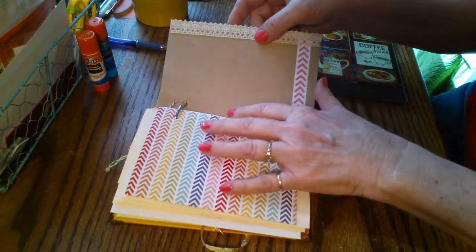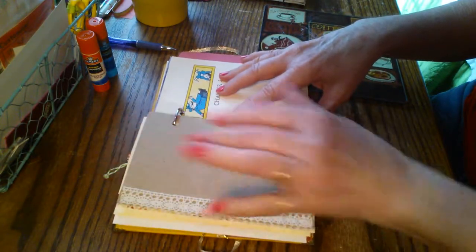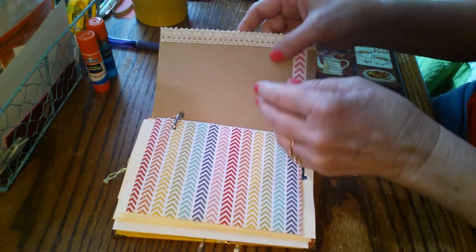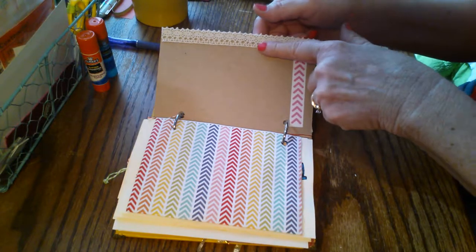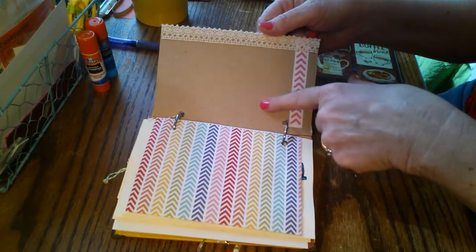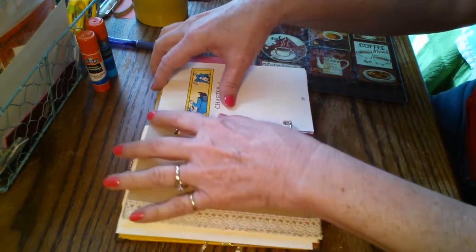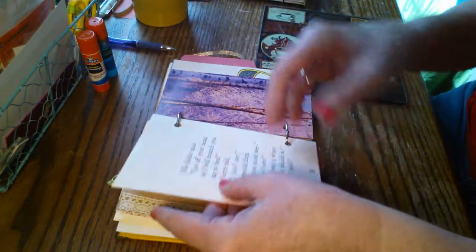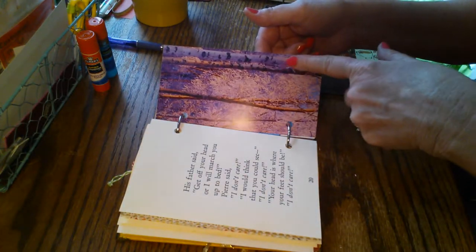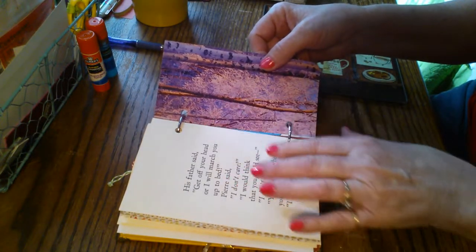I don't know about other people that make junk journals, but I have a thing about cardboard — I love the different shades of it. This is a piece of cardboard with some lace; I like the contrast between the cardboard texture and color and the lace. Here's some washi tape and some more washi tape. This is from a calendar — I thought it was really pretty, some of that white bark like a birch tree and then the snow-covered tree.